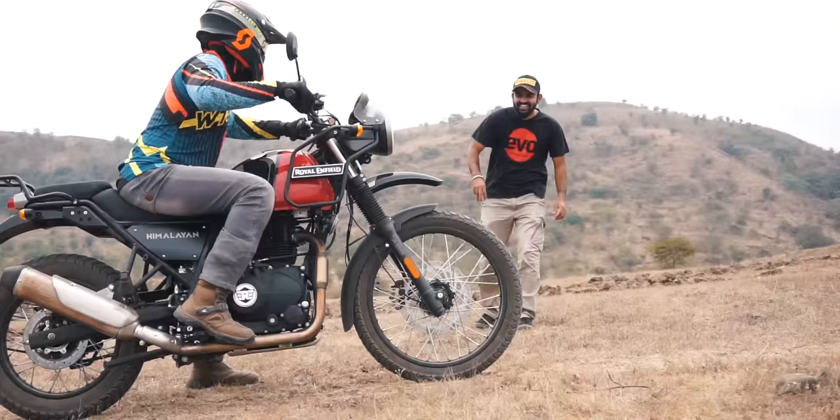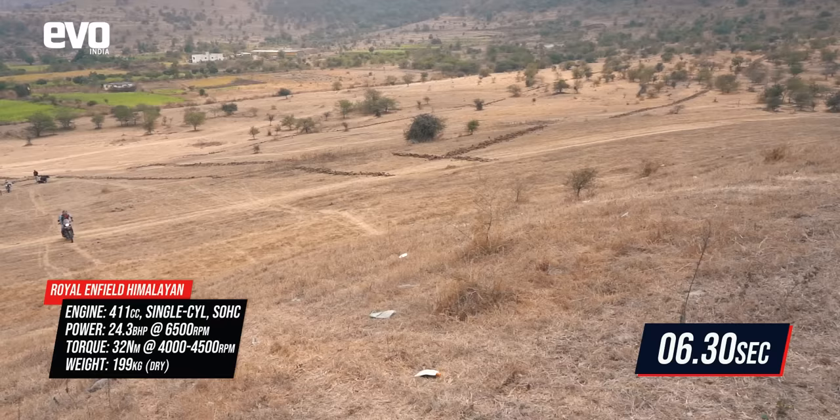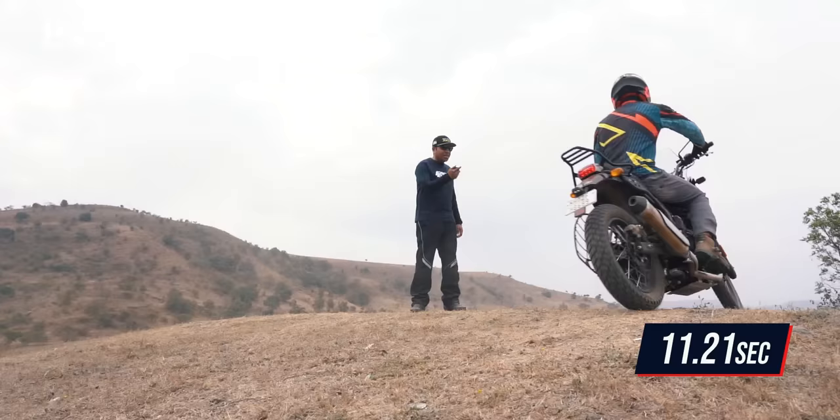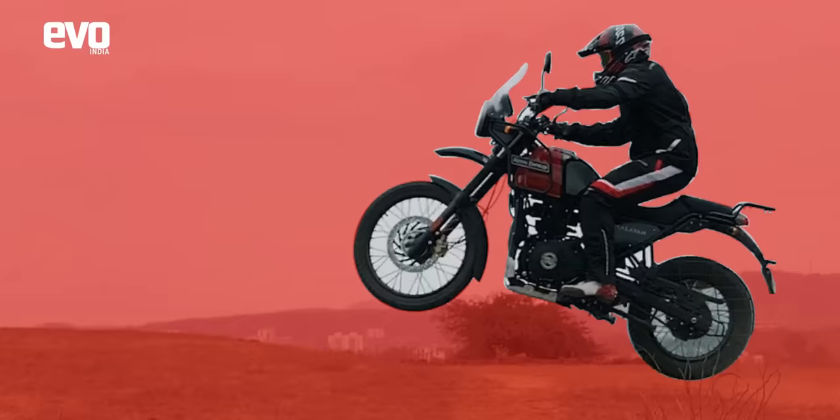And now with the Himalayan. It's got a larger 411cc engine, so more power. The suspension seems to have a little more travel. And it is quicker — 11.25 seconds. So the Himalayan wins this test.